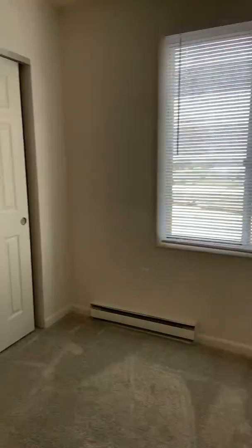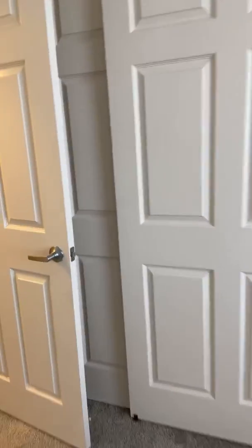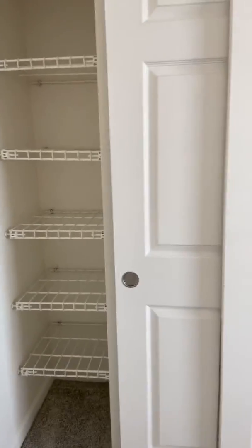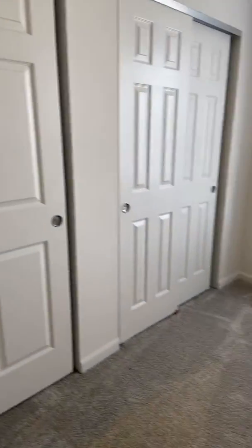The bedroom is nicely sized, along with double closets, plus extra shelving behind the door. For a one-bedroom, this does have a lot of storage space.